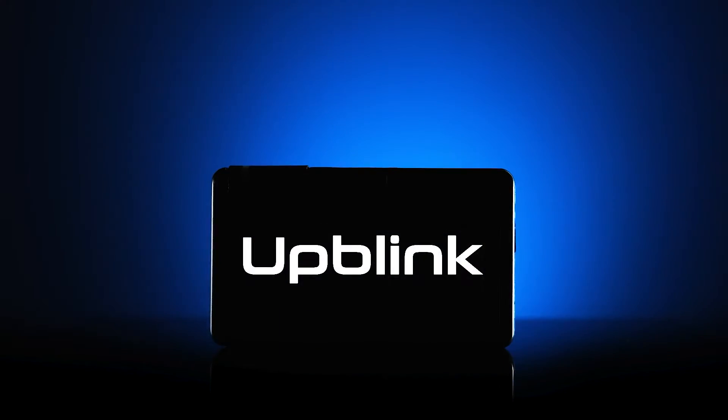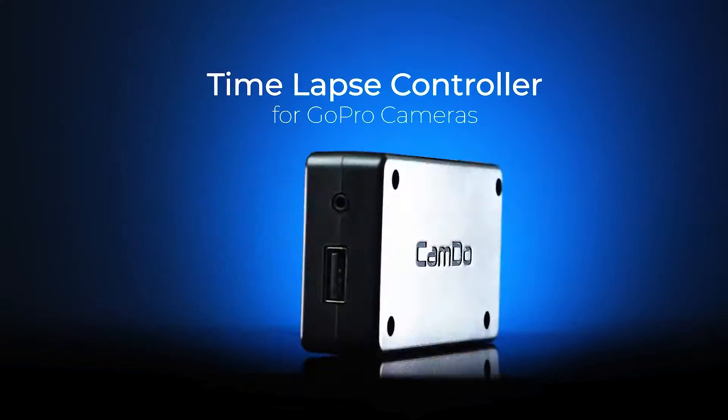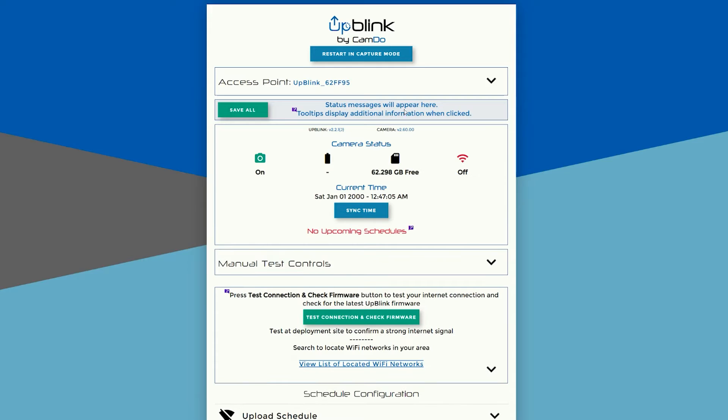The main component of our solution is Uplink. Uplink is a camera controller that allows you to schedule your interval — for example, Monday to Friday, 9 to 5, a picture every one hour.